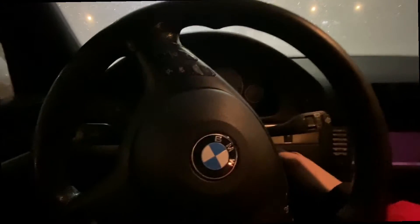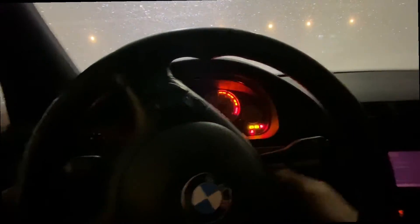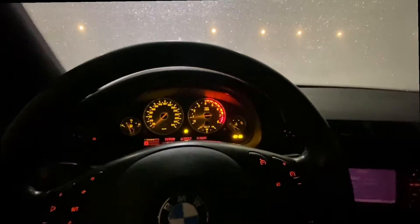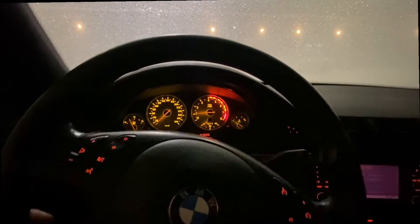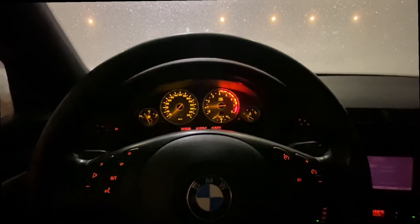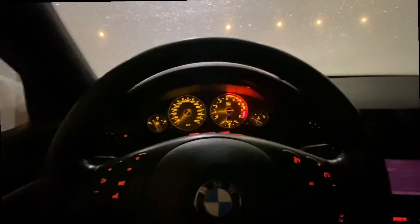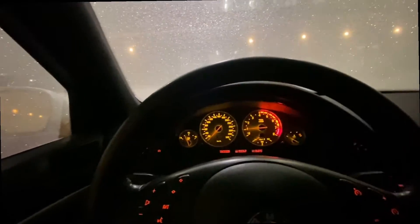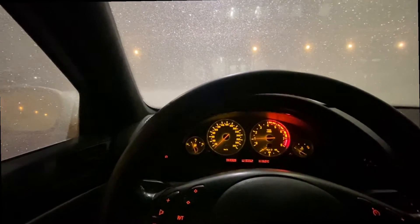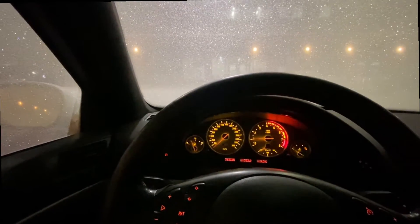It's Monday the 8th of January and I have an M5 with some severe problems. Seems we've got a Vanos problem, we've got a mixture problem on Bank 1 and Bank 2. Reading the job card: 2% rich on Bank 1, Bank 2 too lean by 20% — it's trying to enrich it.